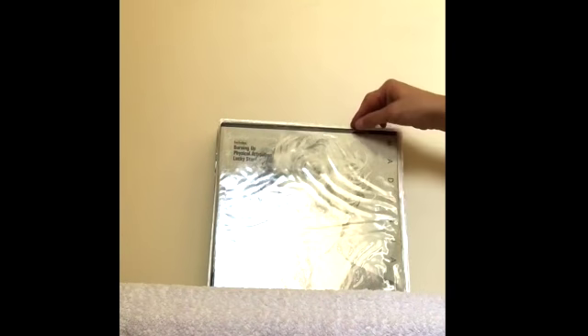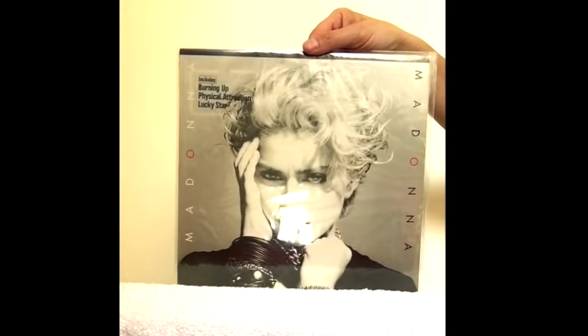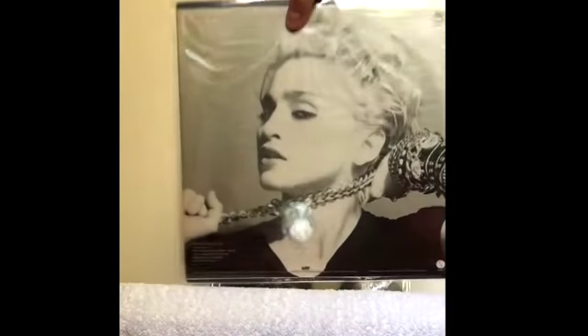And we move on to the Philippines pressing. This one actually has the titles printed on the cover there — songs listed from the album: Burning Out, Physical Attraction, and Lucky Star. That's a nice pressing. The back cover has all the usual logo and song and production details.